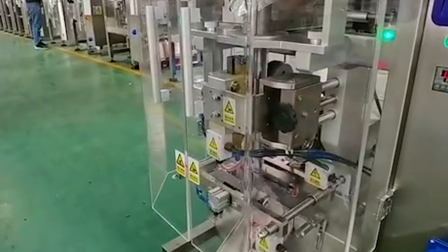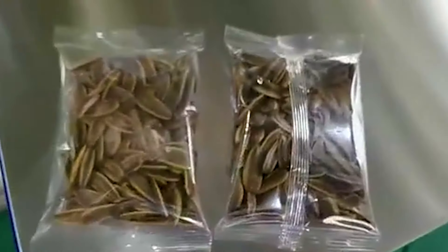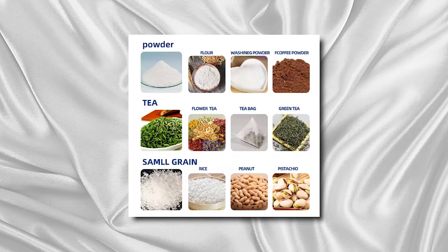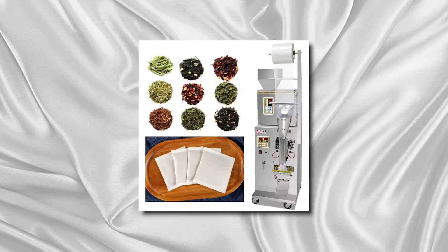Furthermore, tea bag sealing machines contribute to cost reduction and operational efficiency by automating the packaging process, minimizing manual labor, and reducing material waste. Their user-friendly interfaces and customizable settings make them accessible to businesses of all sizes, from small-scale tea artisans to large-scale industrial manufacturers.